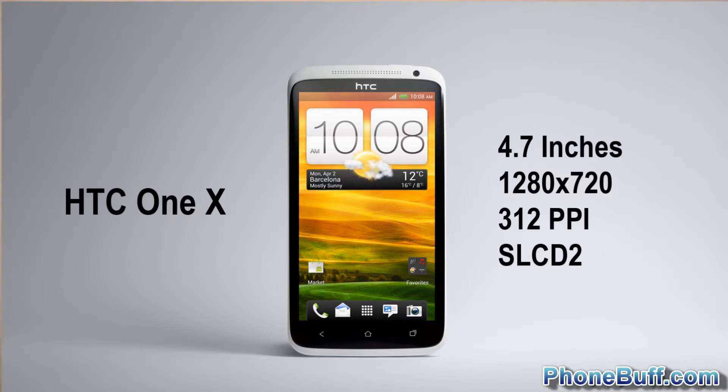I was considering the one on the Galaxy Nexus and the SGS3, but those guys use the PenTile layout, so I decided for my perfect phone I would want to see the display on the One X.